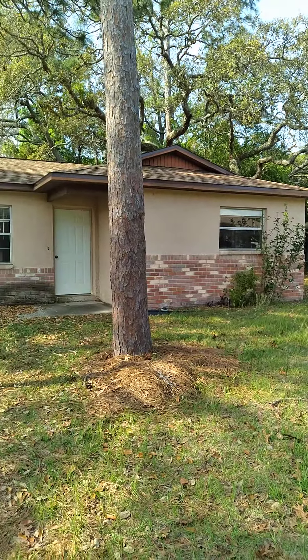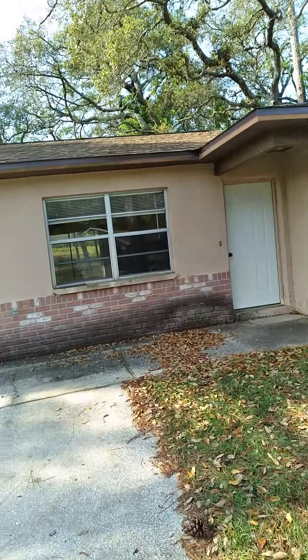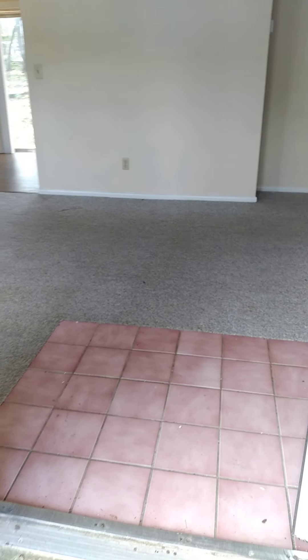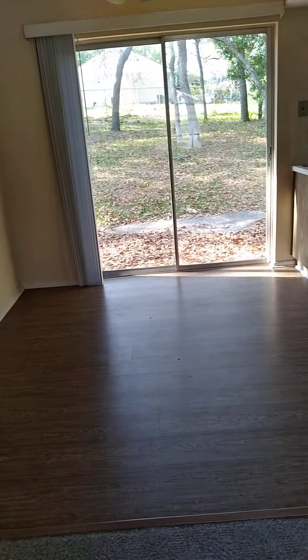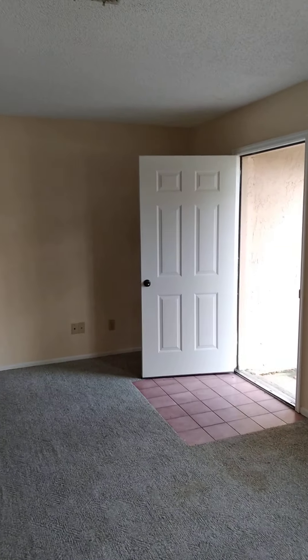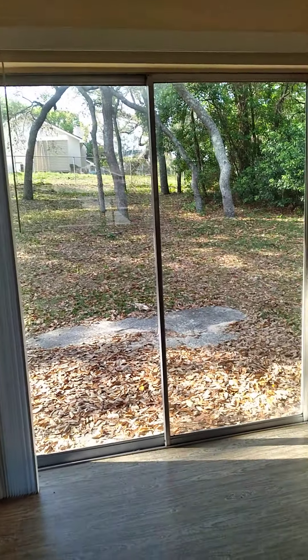Neighbor house. It could be cute if you did some things to it.